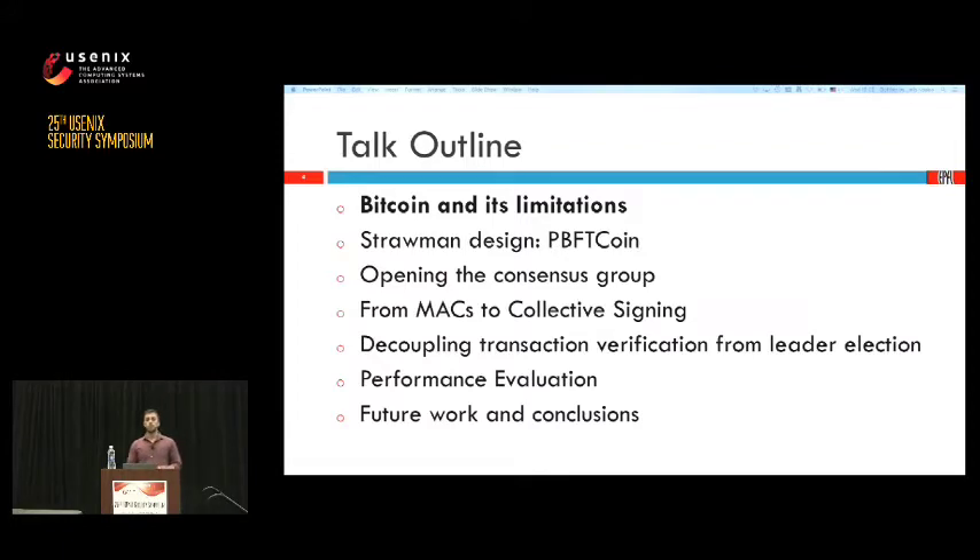In this talk we're going to change the consensus algorithm that Bitcoin's blockchain uses in order to solve this problem and create a more secure and higher throughput blockchain. First we're going to look into Bitcoin and identify its limitations. Afterwards we're going to step by step create our new solution, starting with a simple PBFT variant that has a number of trusted servers agreeing on appending blocks.